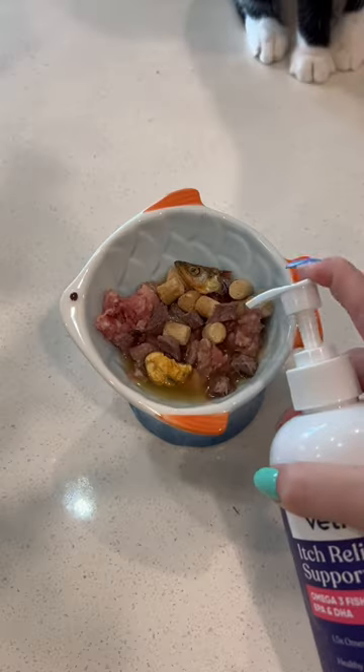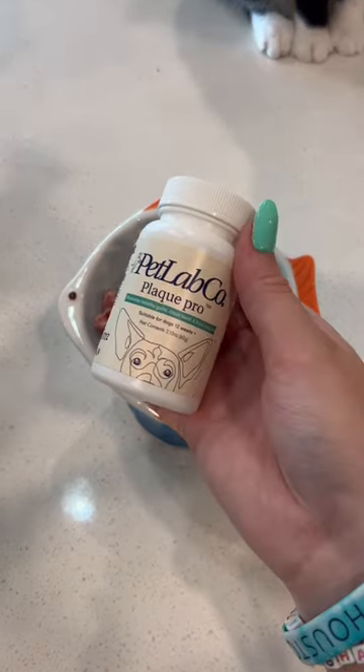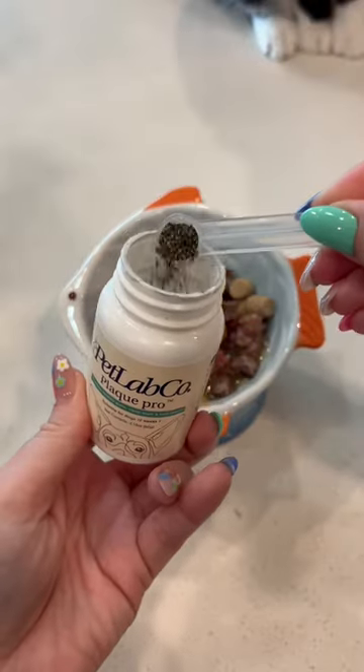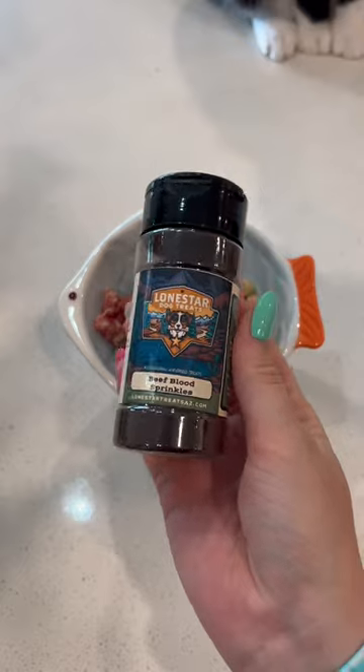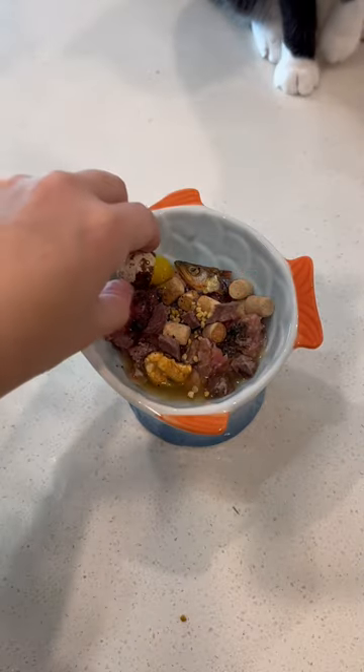For fish oil today, I grabbed this one from Veteran X and just did half a pump. Then I gave her about half a scoop of the Pet Lab Co Plaque Pro, which is just brown algae. A little bit of bee pollen for environmental allergies and immune support, and of course everybody's favorite — some blood sprinkles.